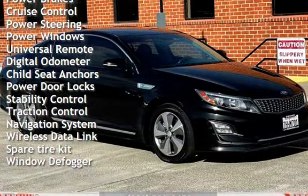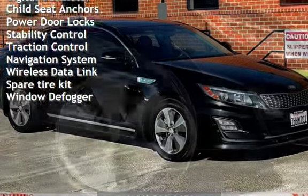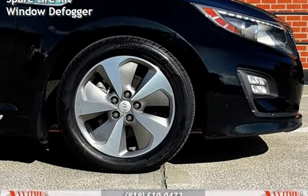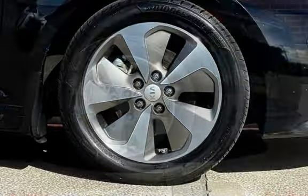Additional features include power steering, power windows, universal remote, digital odometer, child seat anchors, power door locks, stability control, traction control, navigation systems, wireless data link, spare tire kit, and window defogger.